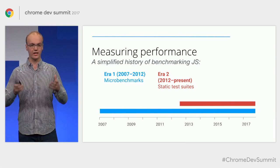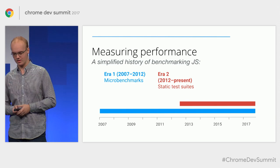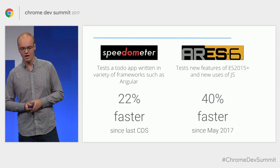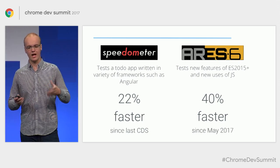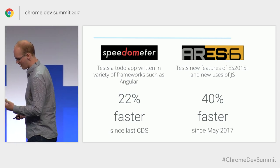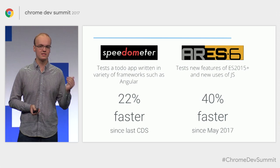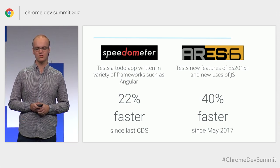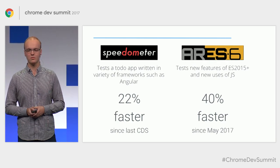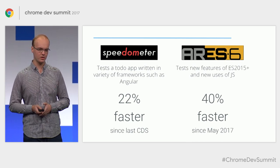We started utilizing what we call static test suites — collected workloads of JavaScript performance that you can execute your engine on and get back results. Two very useful static test suites we pay attention to are Speedometer and ARES-6. Speedometer implements a real to-do MVC app written in a variety of frameworks such as Angular, Backbone, Ember, and others, and runs that app through its paces adding and removing to-do items. I'm happy to say we are 22% faster since just this last year. ARES-6 aims to be more future-looking and tests new ES2015 features and beyond, such as classes and for-of. We've only been tracking this benchmark for about half a year, but we've already managed to improve it by 40%.